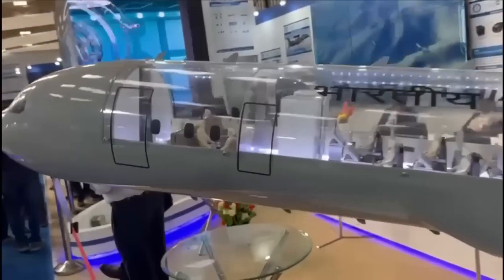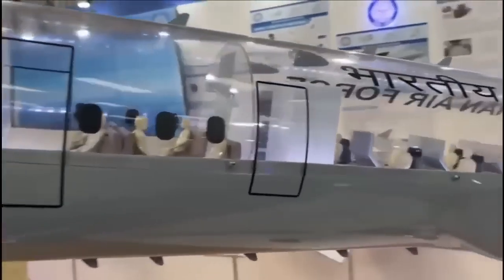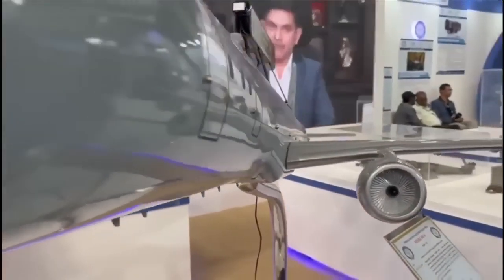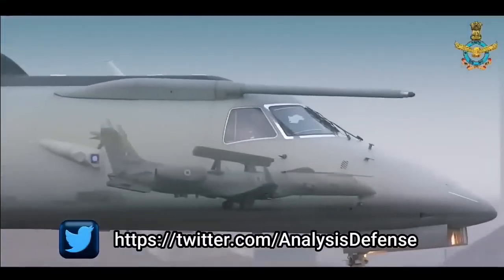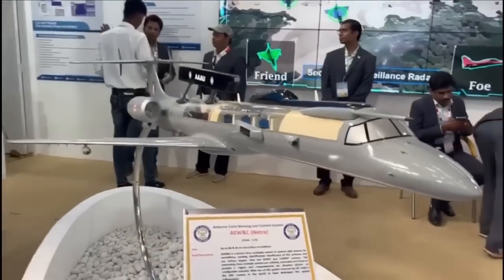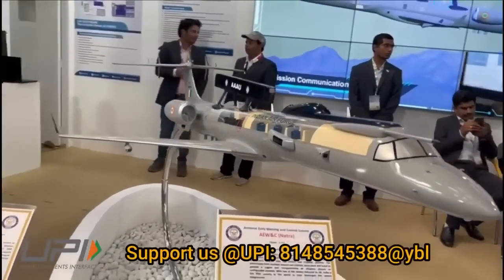During Aero India Show 2023, as per interactions with DRDO officials, delivery of Netra Mark 2 will commence from 2025 onwards, and all six Netra Mark 2 AEW&C aircraft will be delivered by 2028. The Air Force is also pushing for six more Netra AEW&C based on the proven platform of the Embraer 145, however they will feature Gallium Nitride-based AESA radar, which will be more powerful than the existing Netra Mark 1.